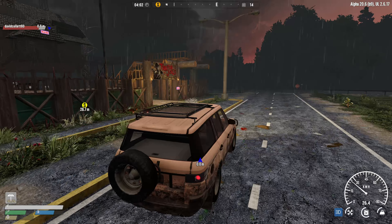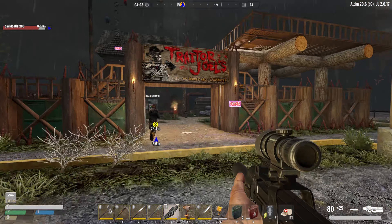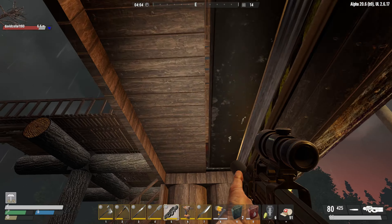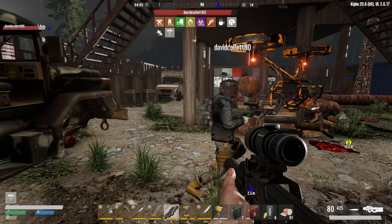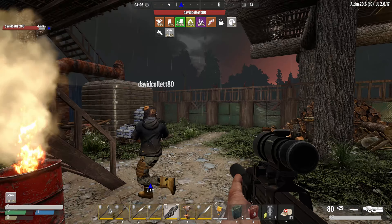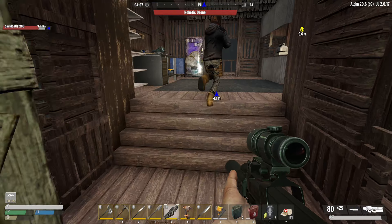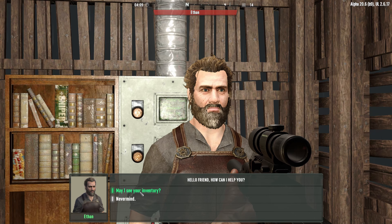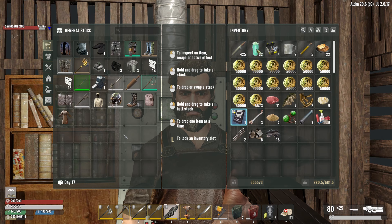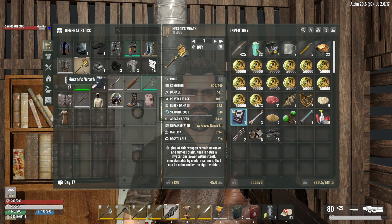Morning time. I don't think we could repair that even if we wanted to. Let me check this trader — see if they have some honey. Let me know — I have all the money so I'll give you everything. Oh, here's a legendary sledgehammer called Hector's Wrath!